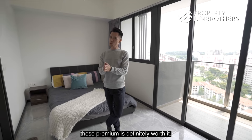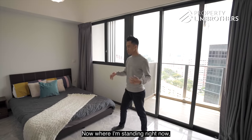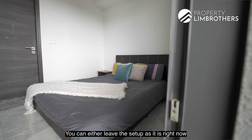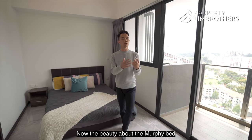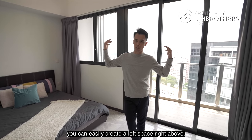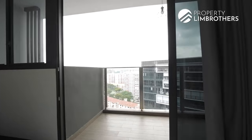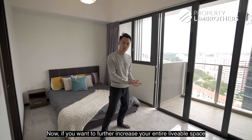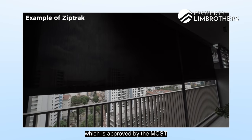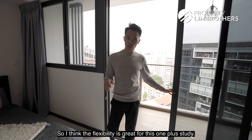We think that with a difference of just $100 per month, this premium is definitely worth it. Standing in the main bedroom and living hall area, there are many configurations you can explore. You can leave the setup as is or install a Murphy bed, which you can collapse to enlarge your entire living hall space. Alternatively, you can create a loft space above, with the living hall spanning the entire layout and bedrooms at the loft level. You can also install a zip track — approved by the MCST for Poise Residences — to extend your livable space with a dining set or additional usable area.